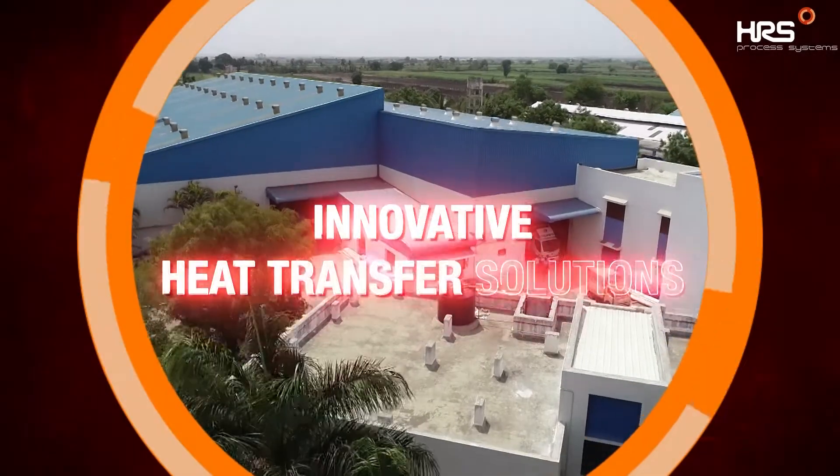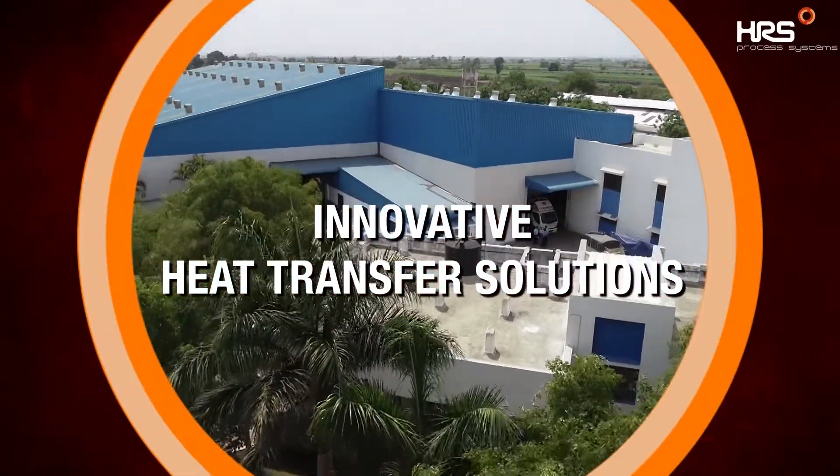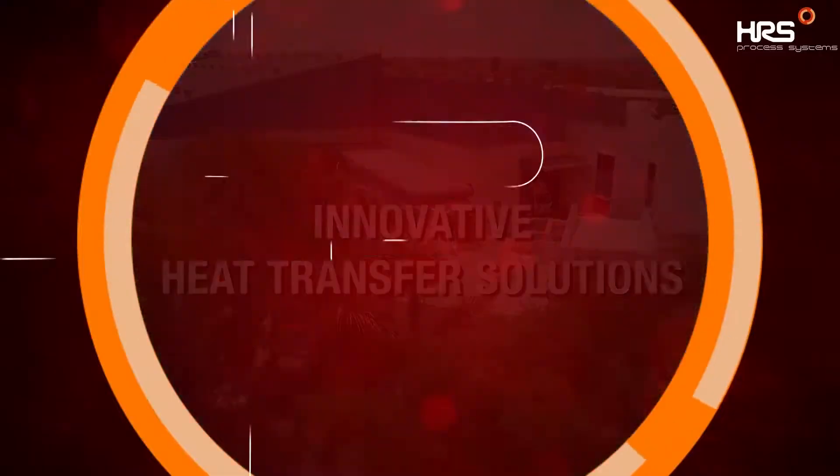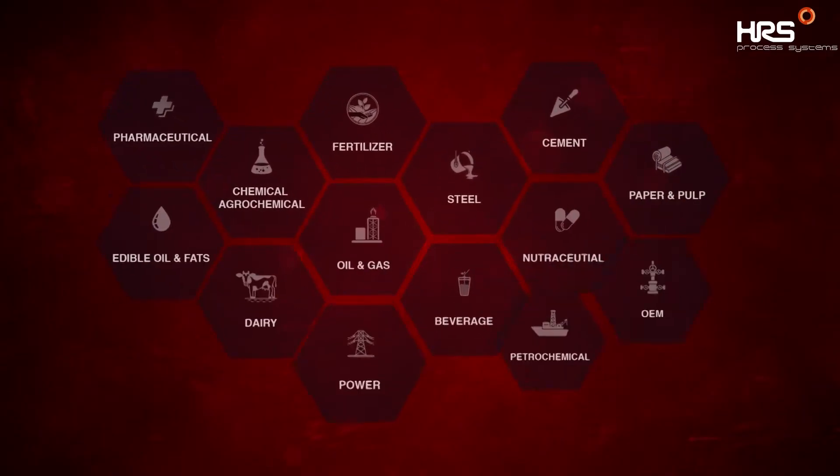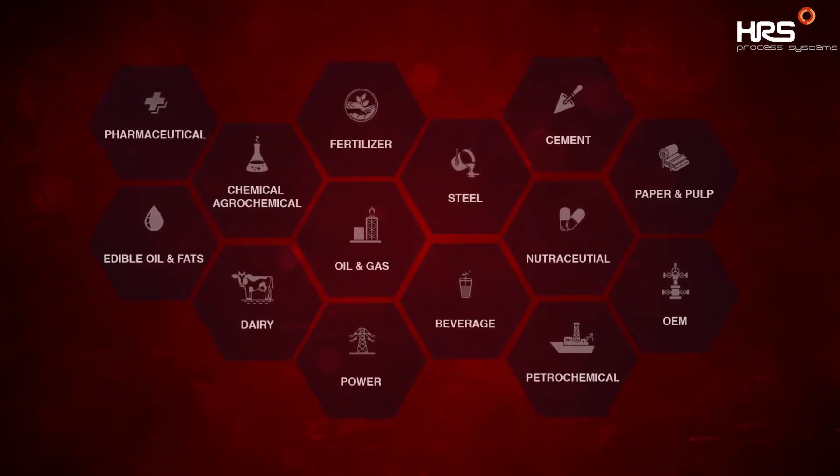We are unparalleled in crafting innovative heat transfer solutions. We are HRS. HRS Process Systems offers customized heat transfer solutions across all industries.